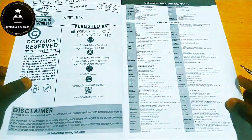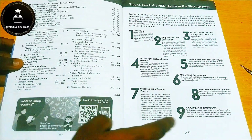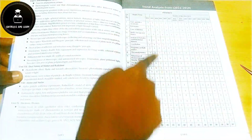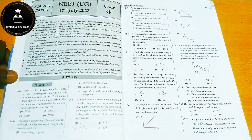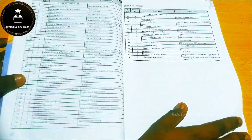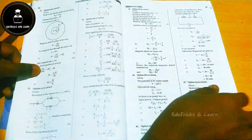Going deeper into the physics book, they have given the preface, the contents, tips to crack the NEET exam in the first attempt, the question paper design, and the complete 2023 syllabus. They also include a trend analysis showing how many questions were asked per chapter in previous years, along with the complete NEET 2022 question paper, its answer key, and an OMR sheet at the back.